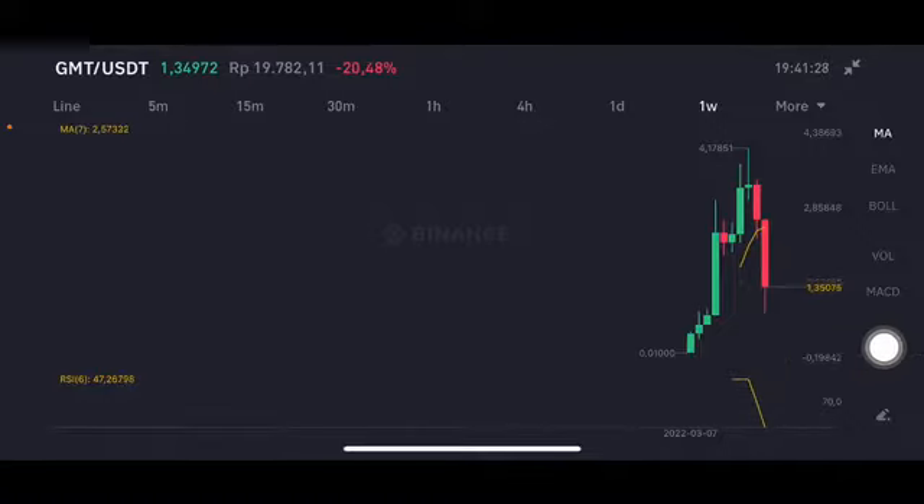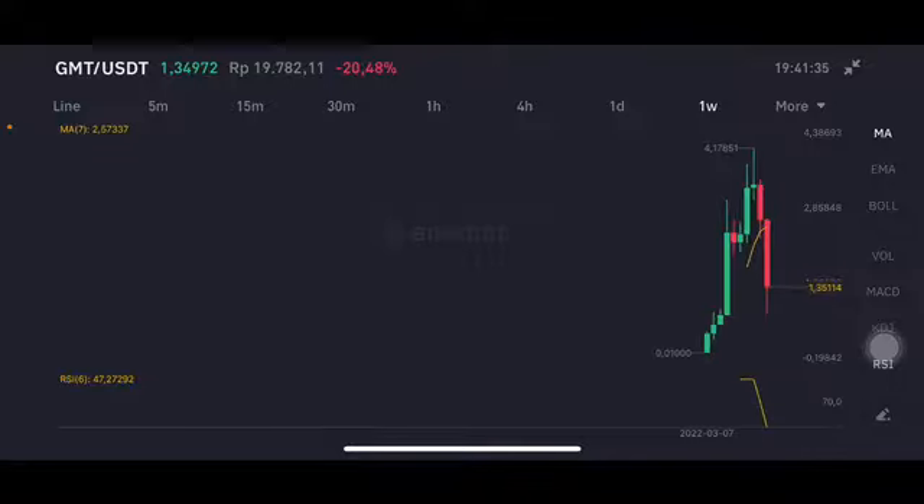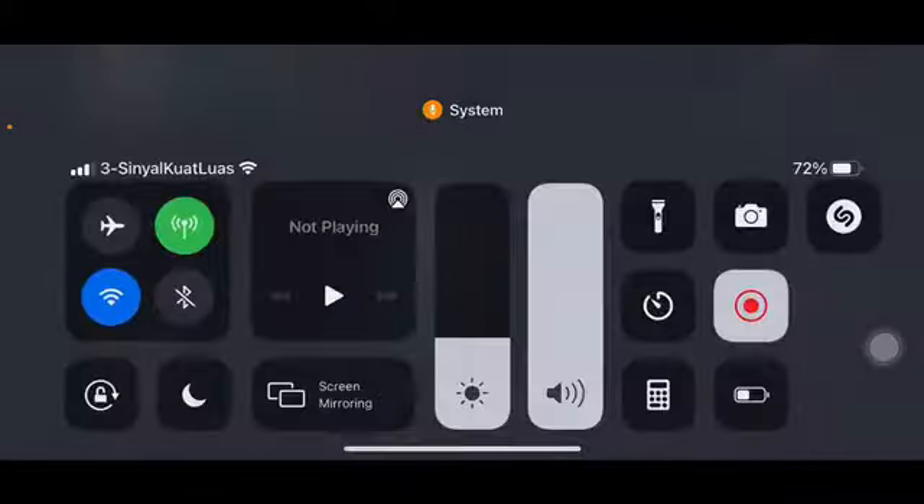moving average 7 at 2.57 US dollar. Thank you everyone for watching this video, don't forget to like, comment and subscribe. If you have any requests just let me know, put your comment below.